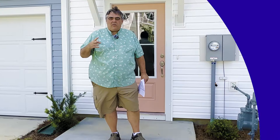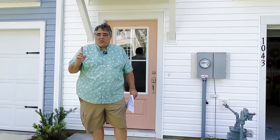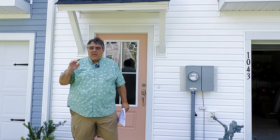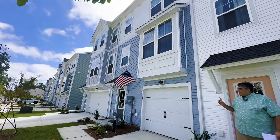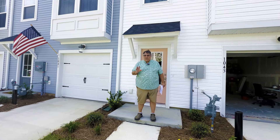Let's go see the townhouse. We saw two models of the single families and there are three other single family models available in addition to the ones we saw. There are also multiple townhouse models available. Typically in townhouses, end units versus interior units are a little different.